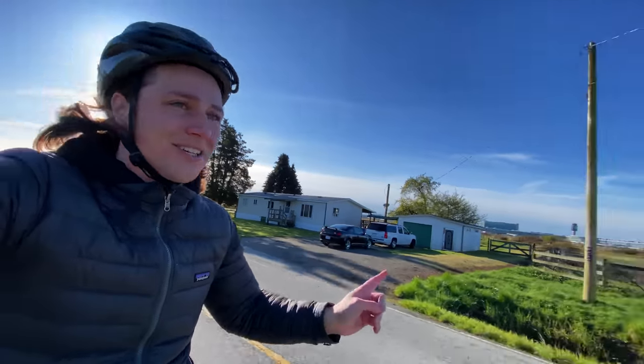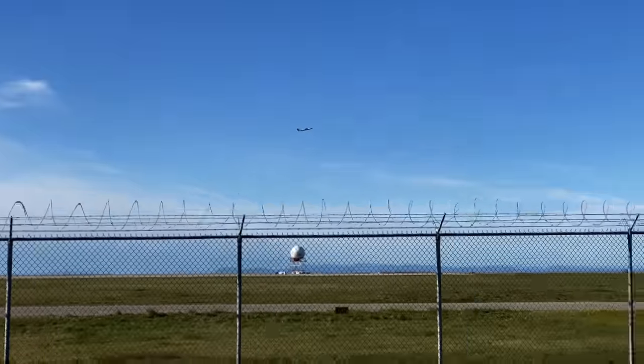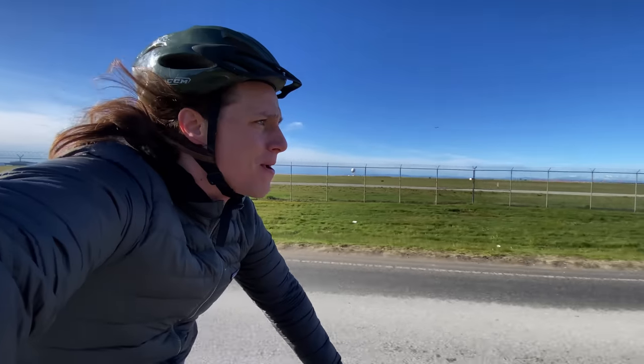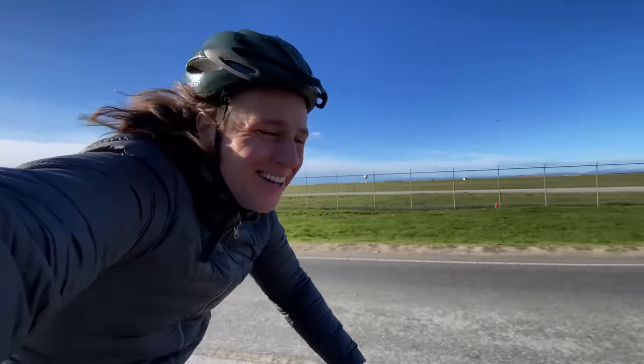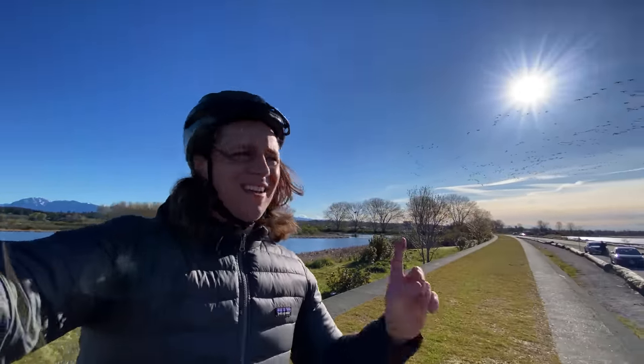The airport is situated in Richmond, BC on some of the most fertile soil in the country — it sits on old farmland. Riding alongside the runway like this makes me feel like Tom Cruise in Top Gun. At the end of the road is a little marsh and bird sanctuary — Iona Beach Regional Park. You can see the problem with building a runway at a bird sanctuary.